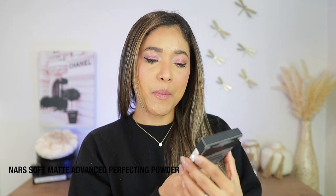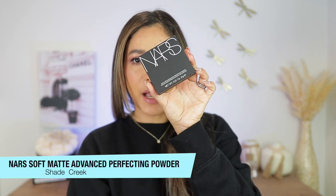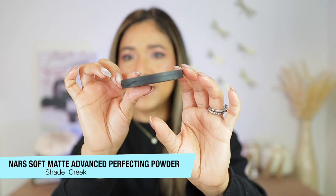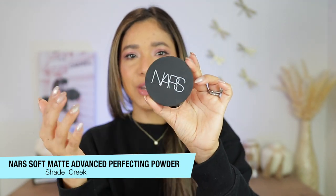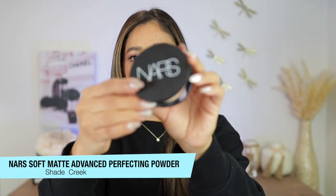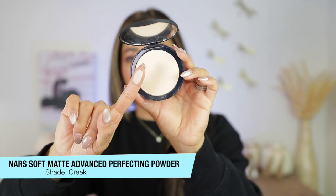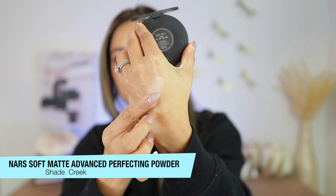This is called their Soft Matte Advanced Perfecting Powder, and this is the cardboard packaging it comes in. The actual powder looks like this — it is quite pretty. It is very slim and it has that soft, very NARS feel. I got the shade Creek. It has 0.31 ounces of product and we get a 24-month shelf life on the powder.